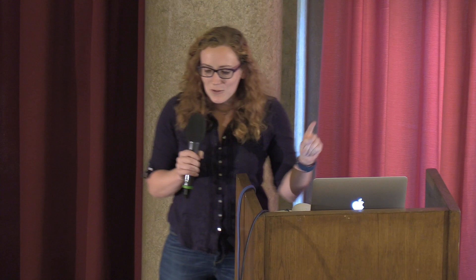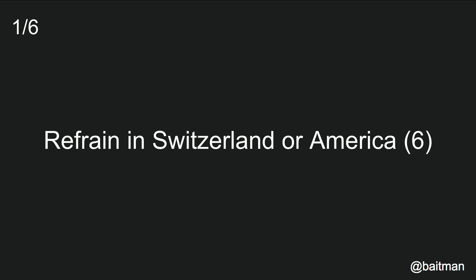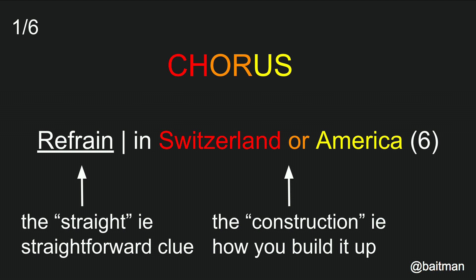With a normal crossword, you have a clue that you're looking for kind of a synonym of. With a cryptic crossword, you've got something like this, which you're trying to turn into a clue. So you've got the straightforward clue, which in a normal crossword would just be the clue. And then the rest of it, you're trying to find a construction to build the rest of it up. So hopefully with this, you can see for Switzerland we've got CH — Confederation Helvetica. Then OR is just OR, and America's US, which turns chorus.